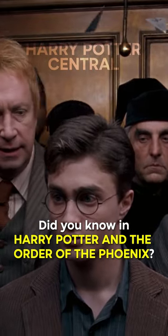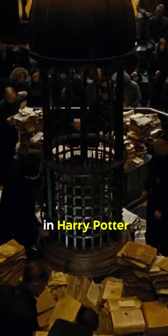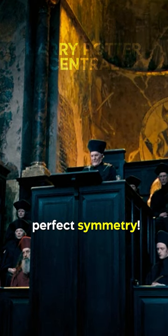Did you know in Harry Potter and the Order of the Phoenix, the set designers worked their magic to transform a familiar location? The set used for Igor Karkaroff's trial scene in Harry Potter and the Goblet of Fire was actually doubled in size for Harry's trial in this movie, all while maintaining its perfect symmetry.